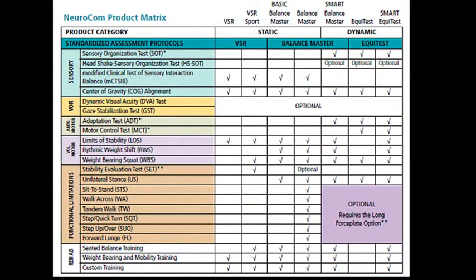Under Smart EquiTest in the product matrix, we see the Sensory Organization Test, Center of Gravity, Adaptation, Motor Control Tests, Limits of Stability, Rhythmic Weight Shift, Weight-Bearing Squat, Unilateral Stance, and all Rehab Protocols including Seated Balance Training, Weight-Bearing, and Custom Training. Adding the long force plate adds functional assessments. The EquiTest is very similar to the Smart EquiTest, with the exception that Limits of Stability and Rhythmic Weight Shift require the integrated monitor, and the EquiTest also does not include any training protocols since those require patient feedback through the integrated monitor.